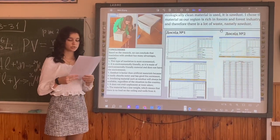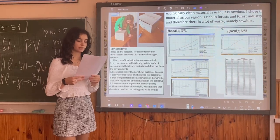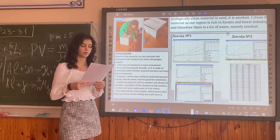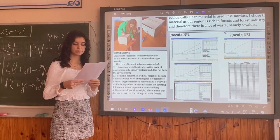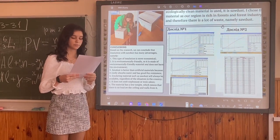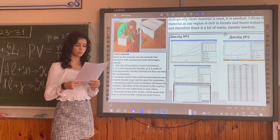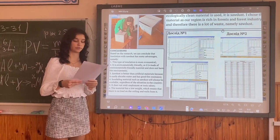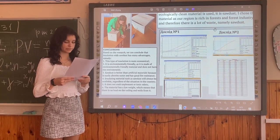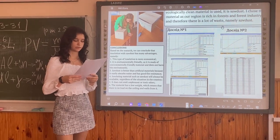Conclusion. Based on the research, we can conclude that soda insulation has many advantages. This type of insulation is more economical, it is environmentally friendly, made of environmentally friendly materials, and does not harm the environment. Soda is better than artificial materials because it absorbs water and has good fire resistance. Soda insulation materials will be highly relevant given the situation in the country. The material has a low weight, which means there is no extra load on the foundation and walls. Thank you.